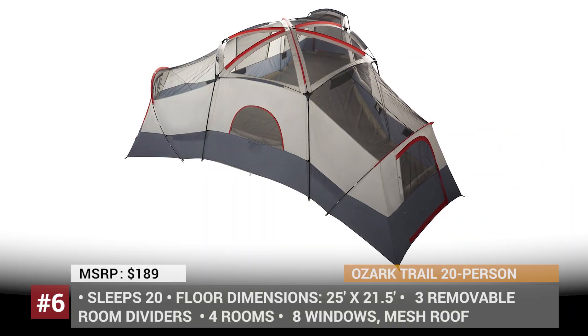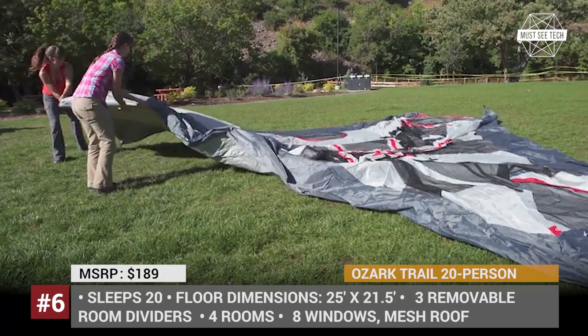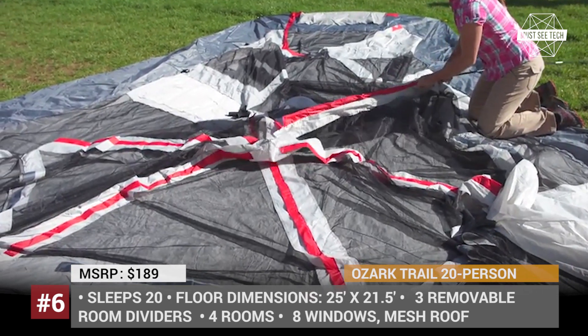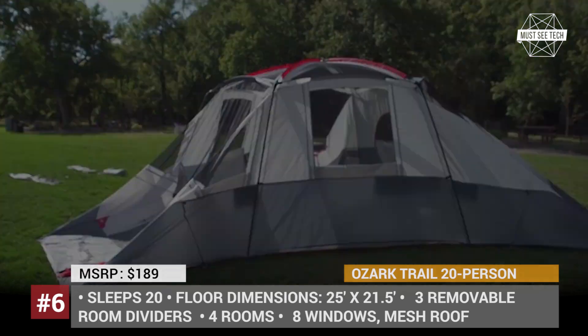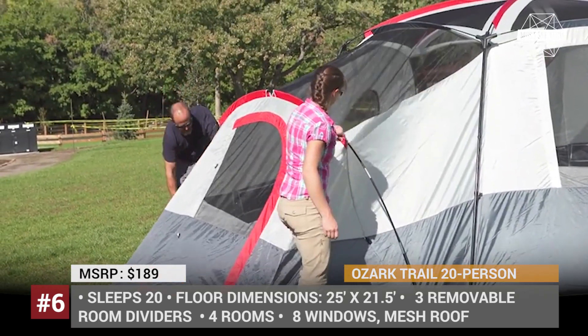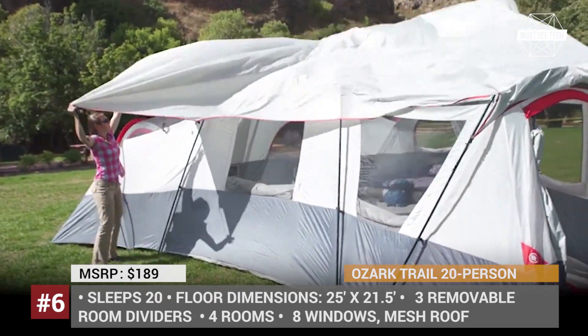As far as family tents go, the Ozark Trail Four Room Cabin Tent is the largest we were able to find on the market, sleeping up to 20 people in 4 rooms with their own entrances, separated by dividers for extra privacy. The unique frame design will keep the tent stable in windy conditions, while taped seams are expected to prevent water from leaking into your bedroom.